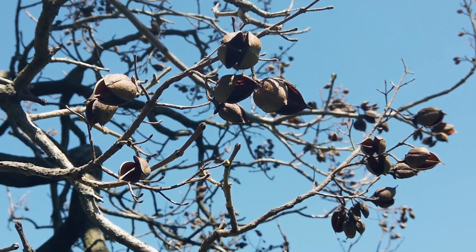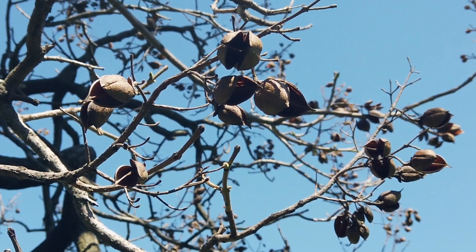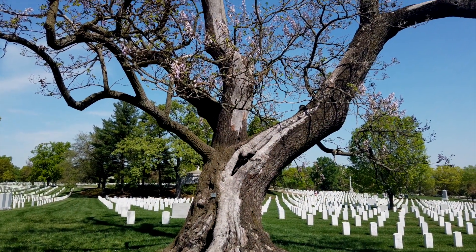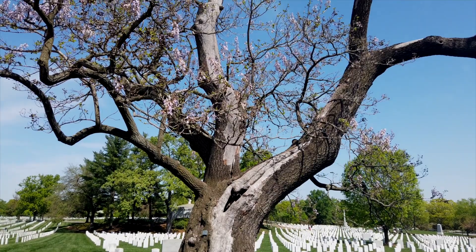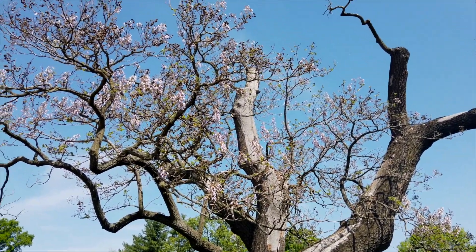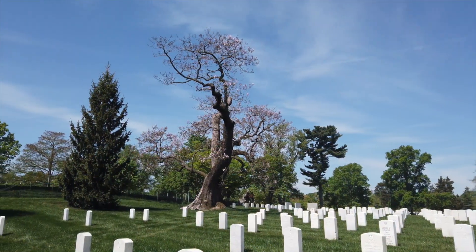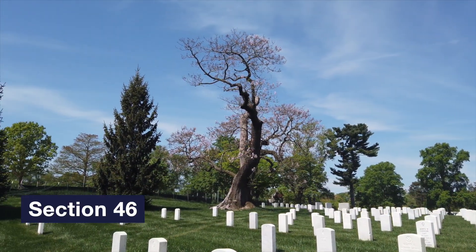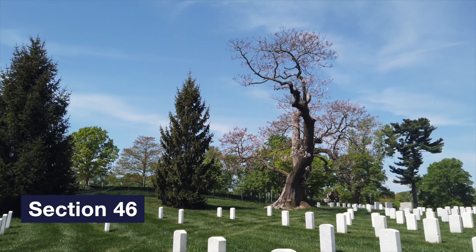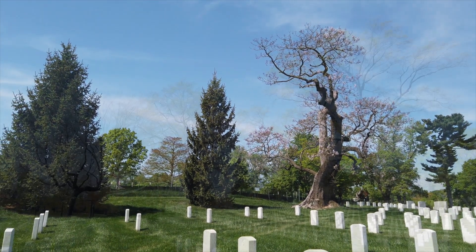Native to China, a mature tree is able to produce up to 20 million seeds per season. The Paulownia has the ability to displace many of our native trees and ground covers, as it's considered one of the fastest growing trees in the world and is able to flourish in all types of soil. You can find the Royal Paulownia tree in Section 46 near the Yellowwood Co-Champion.